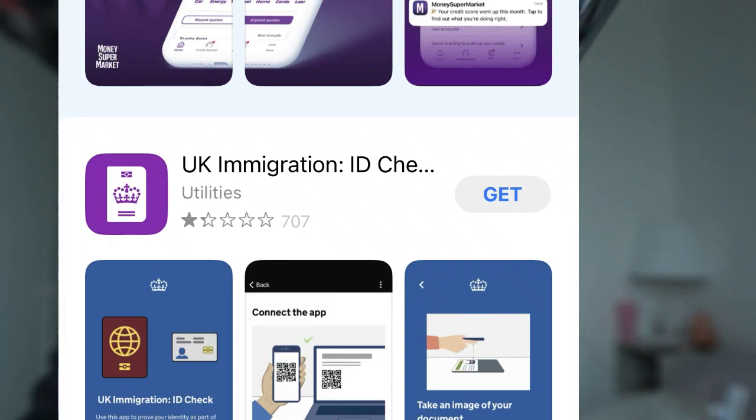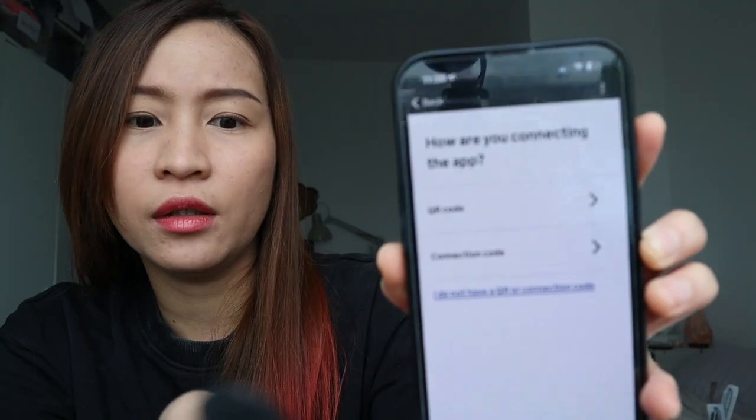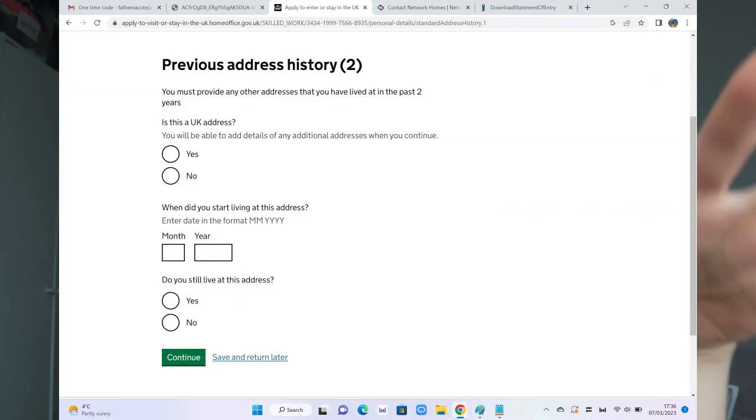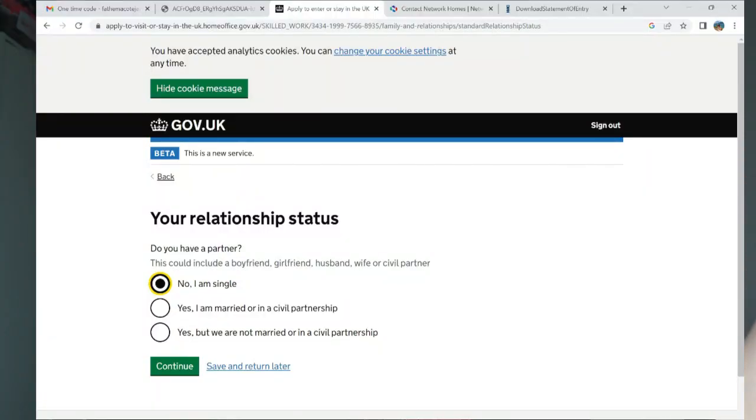This is the defining moment of whether you will need a face-to-face appointment or not. The app you use is the UK Immigration app. When you open it, it will ask for a QR code or connection code, which connects to your account online. You enter the code you're given and press connect. It will also ask for your occupational classification code — which is still the same for me since I'm still doing the same job as a nurse — and then your annual salary, your previous address history for the last three years in the UK, and your relationship status.